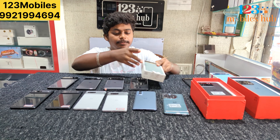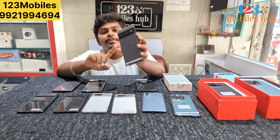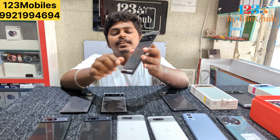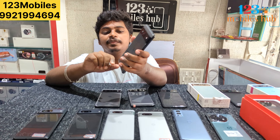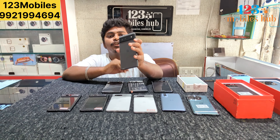Pixel 7 Pro and Pixel 6 Pro, friends. Pixel 6 Pro — 12GB, 256GB. We purchased it with the original display. The phone is 31,500. This is the Pixel 6 Pro — you can also get the 8GB, 256GB variant for 25,000.